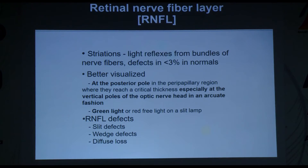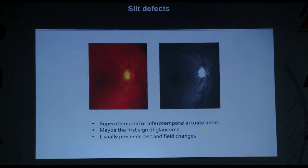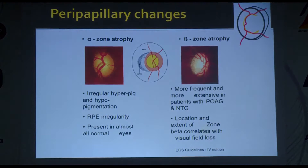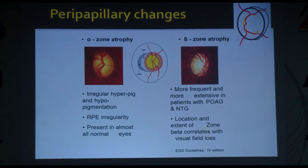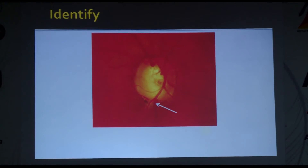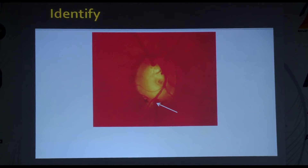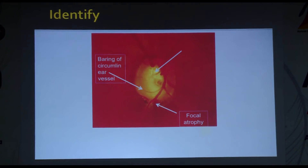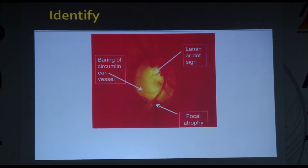You can have slit defects, wedge-shaped defects, or diffuse RNFL loss — the last being slightly more difficult to pick up clinically. Peripapillary changes come in two types: alpha zone atrophy, present in almost all normals, and beta zone atrophy, which should alarm you — it's more frequent and extensive in POAG and NTG. Looking at examples: one disc shows focal atrophy, baring of circumlinear blood vessels, and laminar dot sign — obviously glaucomatous. Another shows inferior hemorrhage, average-to-large disc size, and bipolar notching.